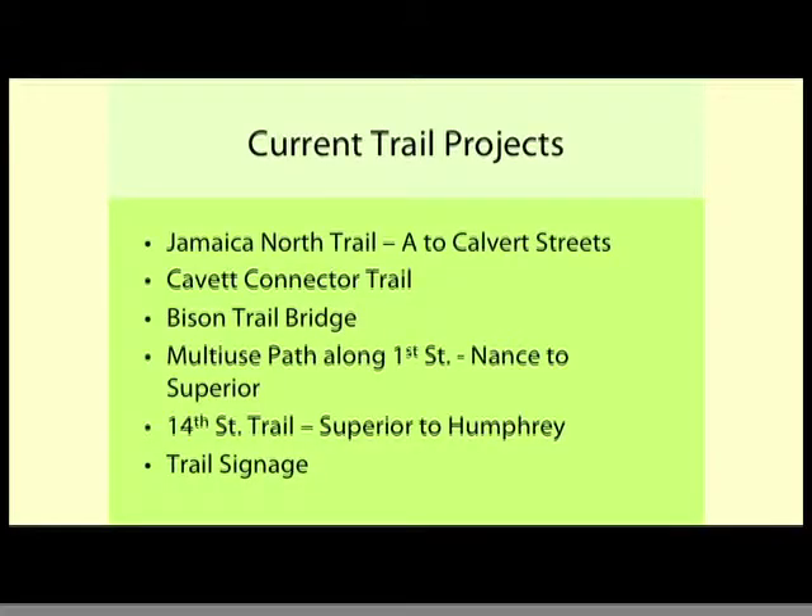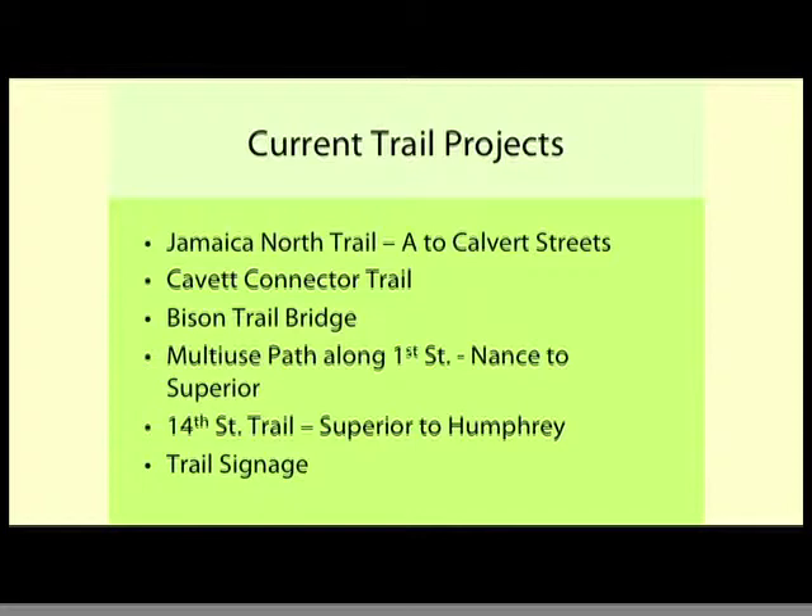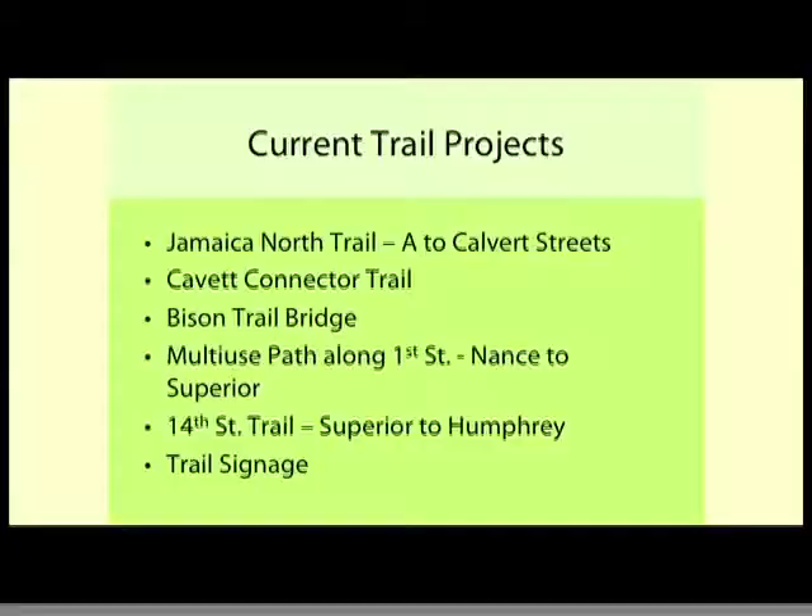Some current projects: the Jamaica North Trail from A to Calvert. We completed the Jamaica North Trail several years ago — it connects with the Homestead Trail, which now goes all the way down to Beatrice. We're making the final connection from A to Calvert and dealing with railroad right-of-way. The Cabot Connector is another one down by Cabot Elementary. The Tierra Williamsburg Trail stops at San Mateo Drive; we'll connect from San Mateo down to Yankee Hill. The Bison Trail Bridge, closed a couple years ago for safety, will be replaced. We're also building a multi-use path on 1st Street and one on 14th Street.